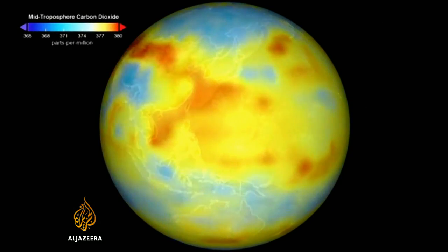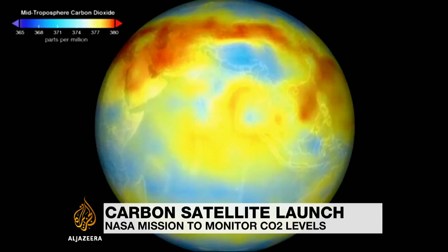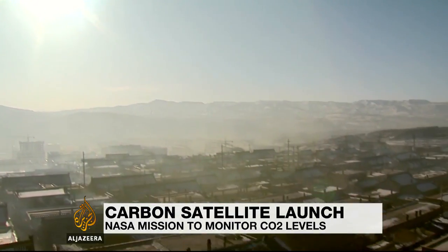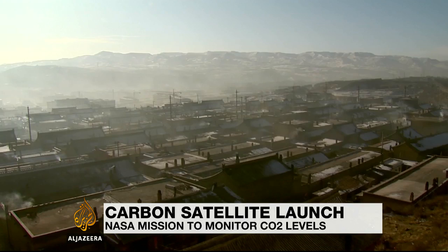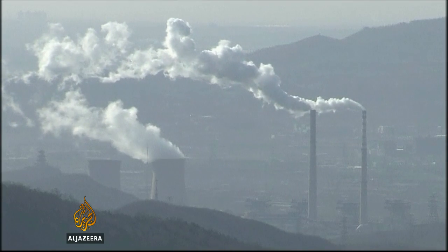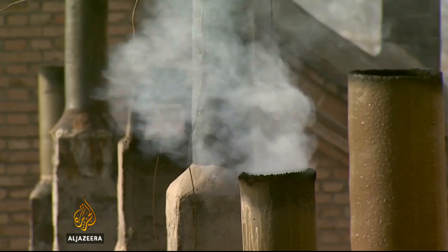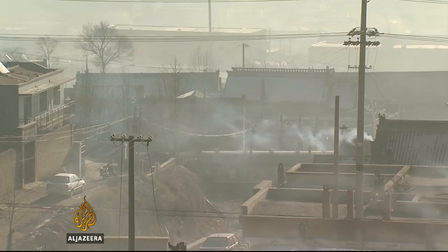Carbon dioxide is an integral part of the Earth's atmosphere. Its levels have fluctuated in the past, but over the last 200 years it has increased steadily. The last time we saw today's levels — over 400 parts per million — was 15 million years ago. That's why understanding how carbon dioxide behaves is critical.